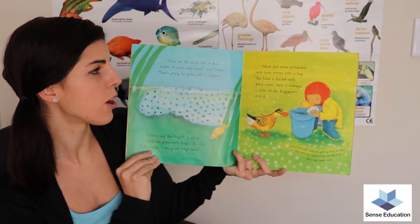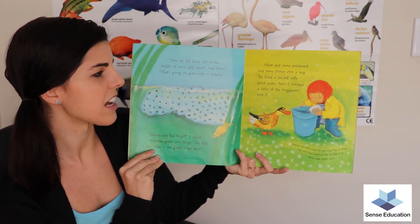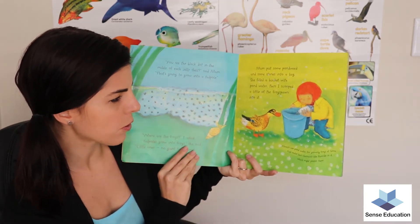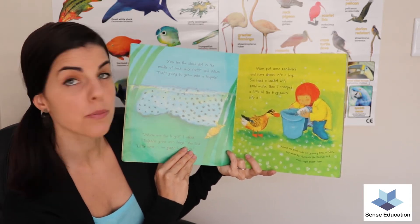Mum put some pond weed and some stones into her bag. She filled the bucket with pond water. Then I scooped a little bit of frog spawn into it. Always use pond water for growing frogs at home — tap water has chemicals like fluoride in it which might poison them.